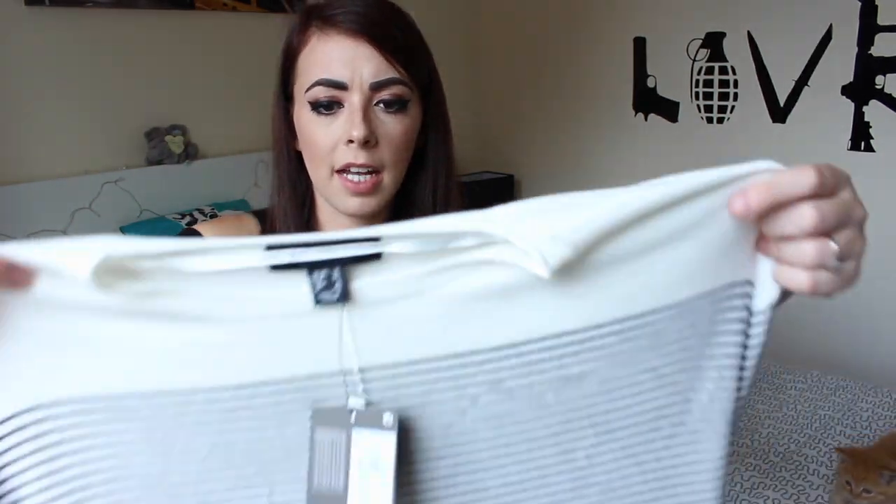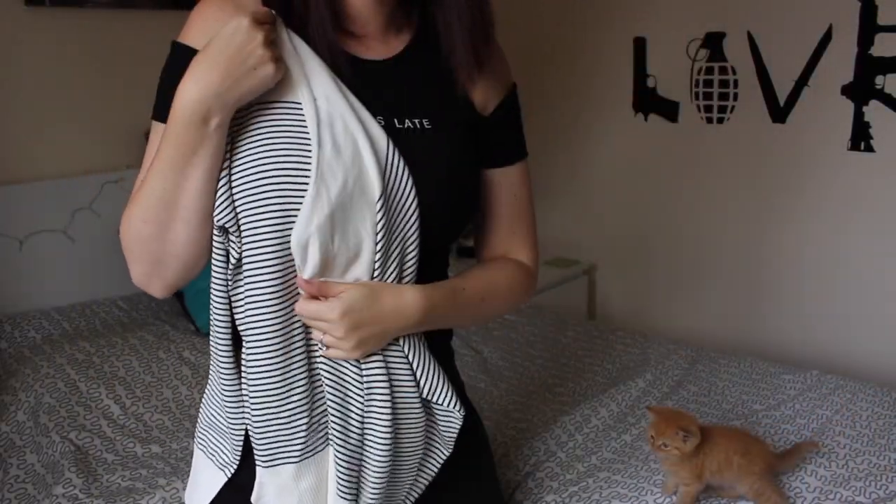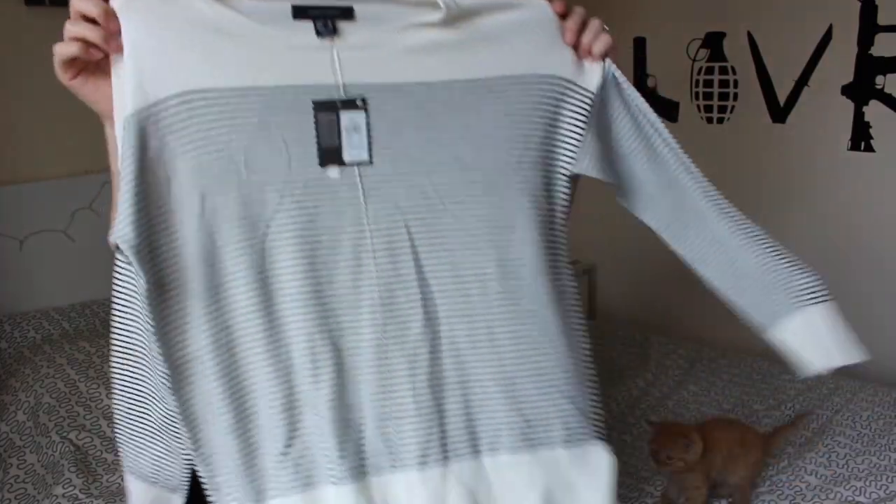They also had some winter clothes in my section and I found this really cute jumper — I thought it was really sweet. Oh look, the kitten's come to join us! I thought it was cute for winter, and that was £7. Oscar wants to say hi!